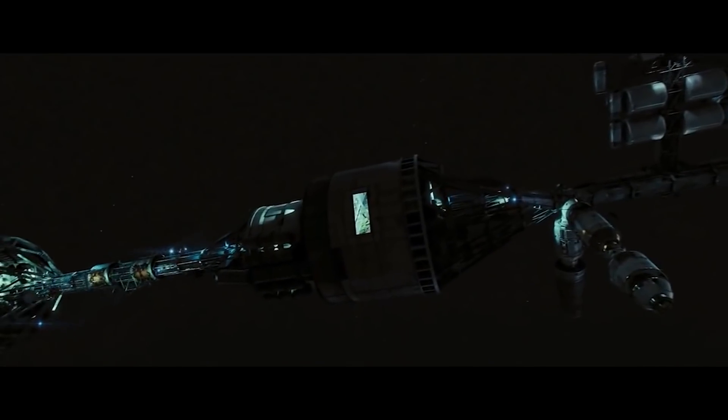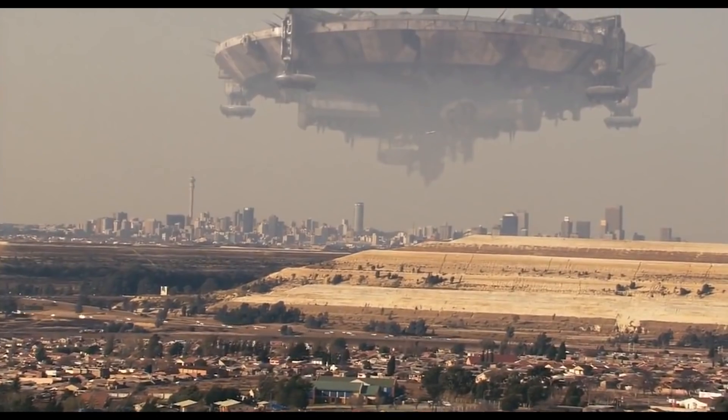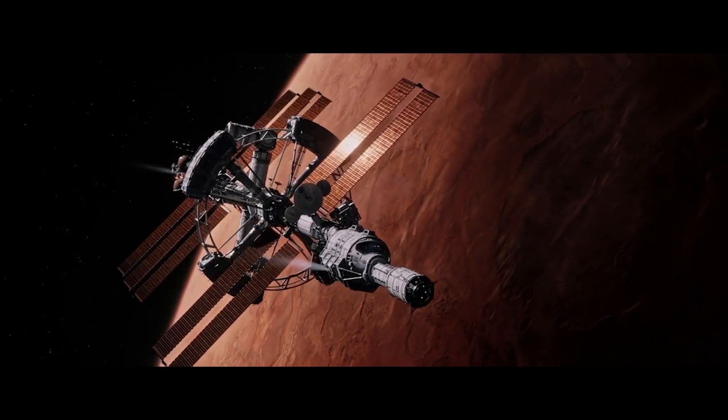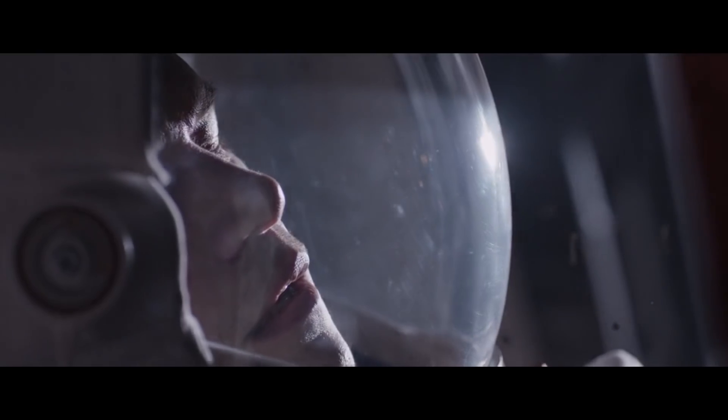Just to note, a lot of the ships in our research — like the Icarus II from Sunshine, the Roger Young from Starship Troopers, the Giant Prawn Ship from District 9, and the Hermes from The Martian — didn't actually have any concrete stats about how long they were, so we can't really cover them in this video.